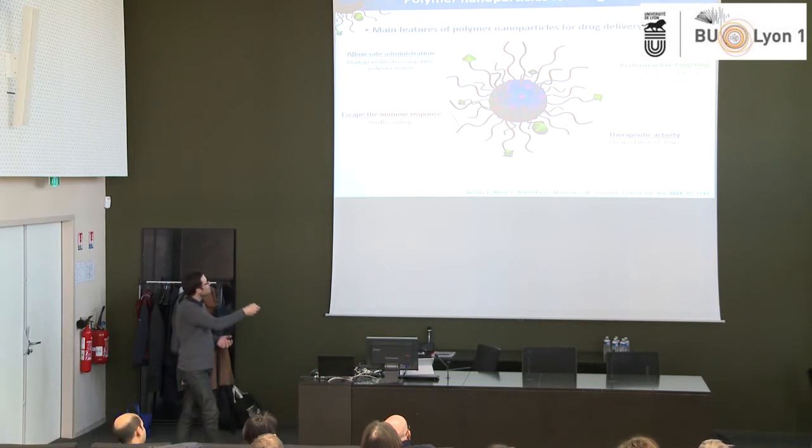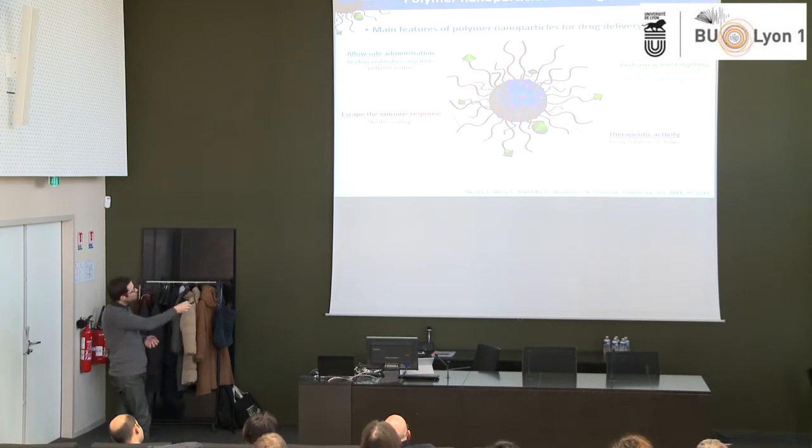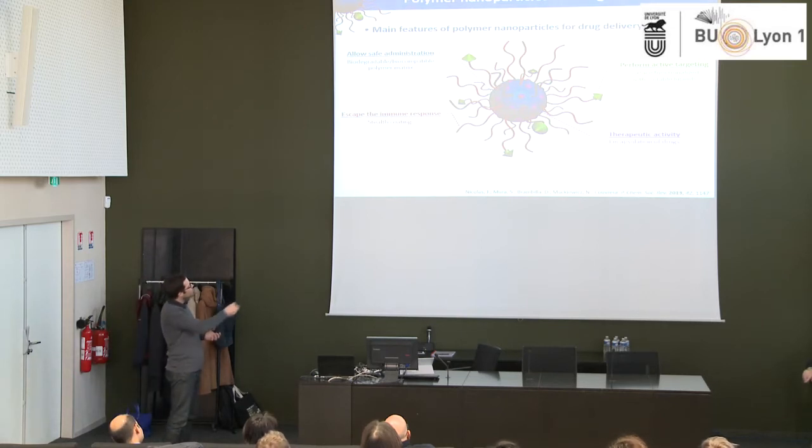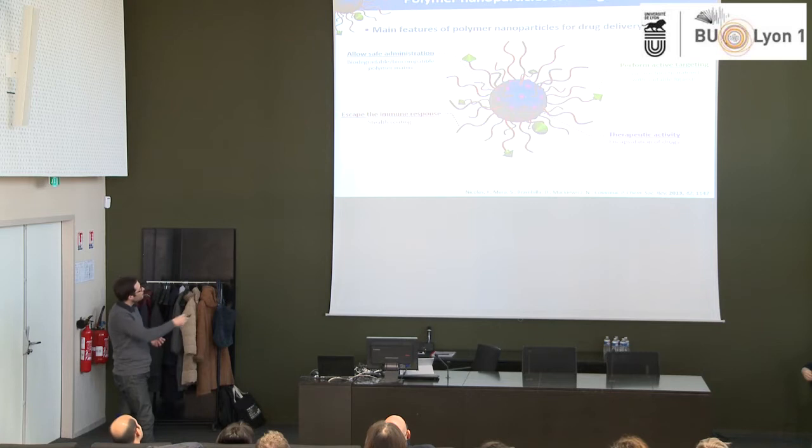Here I represent the main features of one of the systems we are working on: polymer nanoparticles for drug delivery. To allow safe administration, those particles are made from biocompatible polymers in which the drug is physically encapsulated and entrapped, to be released afterwards. If you want to escape the immune system response, you can decorate the surface of those particles with hydrophilic and flexible polymers like polyethylene glycol or polysaccharides. In that case, you will have a long circulation time in the body, increasing your chance to enter tumors and avoid ending up in the liver very quickly.